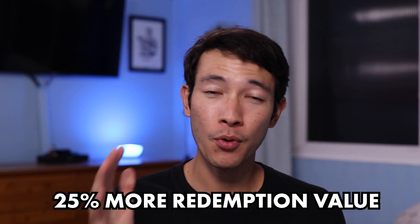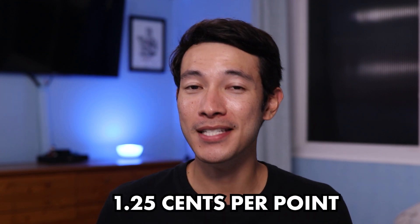Since the Ink Business Unlimited card is a business card, you can put all your business expenses on that card and separate it from your personal expenses on the other three credit cards. The most important thing about this Chase Trifecta is the Chase Sapphire Preferred card, because when you have the Sapphire Preferred, all of your Chase points are worth 25% more when you redeem them for travel through the Chase Travel Portal. The good thing about Chase points is that you can combine points from all of these different cards into one account and one lump sum. That means all the Chase points you're earning with the Ink Business Unlimited card will now be worth 1.25 cents per point when you book through Chase's Travel Portal, as opposed to the normal standard 1 cent per point.